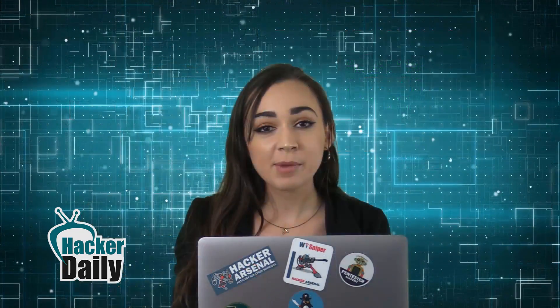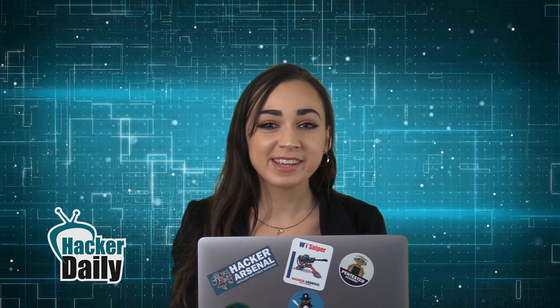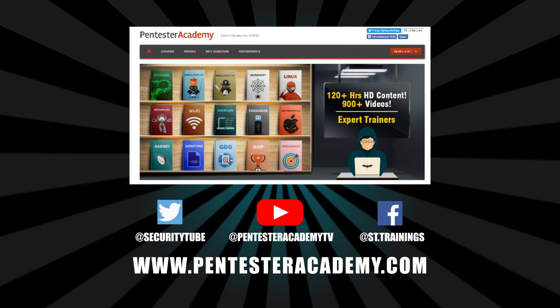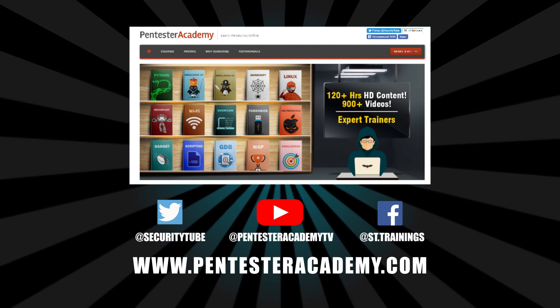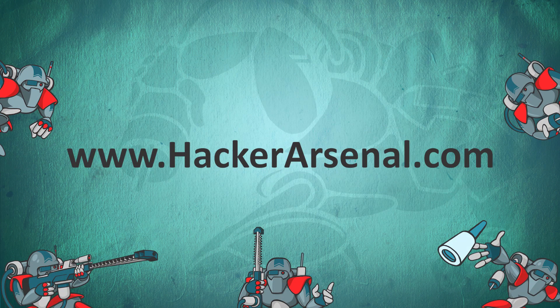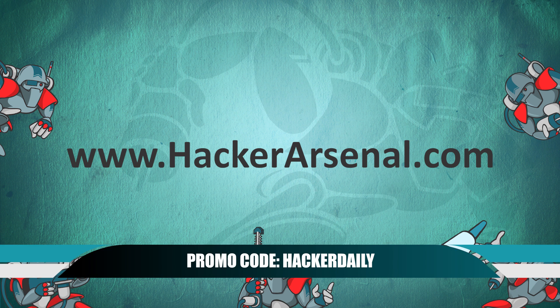That's all the time I have for today — thank you for tuning in for your current InfoSec highlights at Hacker Daily. This episode was brought to you by Pentester Academy, the leader in online cybersecurity education, and by Hacker Arsenal, artillery for cyber warriors. Visit HackerArsenal.com to check out the latest attack defense gadgets, and use promo code HACKERDAILY to receive 10% off on all Hacker Arsenal gear. Thanks for watching, and we'll see you next time.